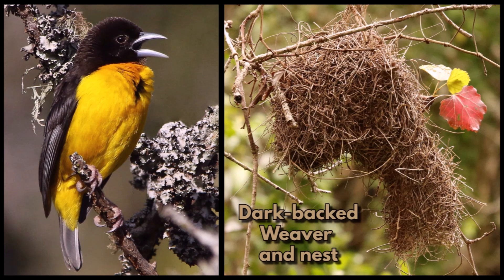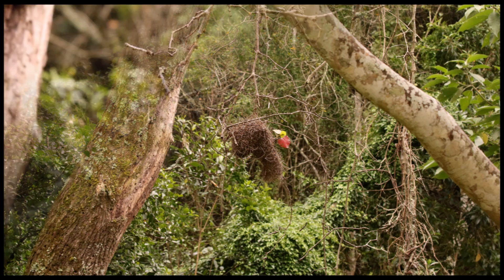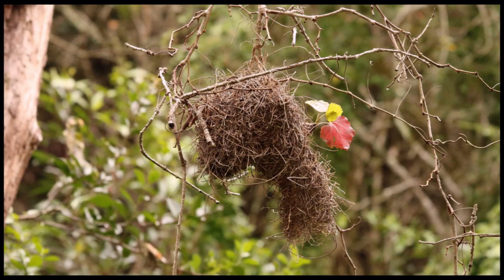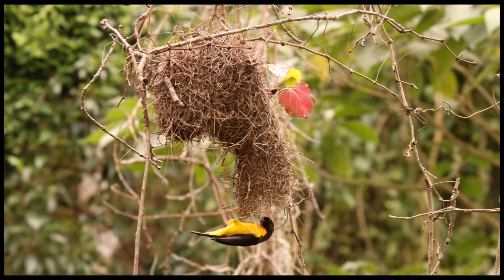Next up is the dark backed weaver nest. They nest in forests and they are monogamous and solitary nesters. Their nest is easily recognizable because of the coarse material used to construct it — it has an untidy finish with lots of loose ends and loops sticking out in all directions. They use roots, tendrils, and fine stems of vines and creepers to weave this intricate nest.